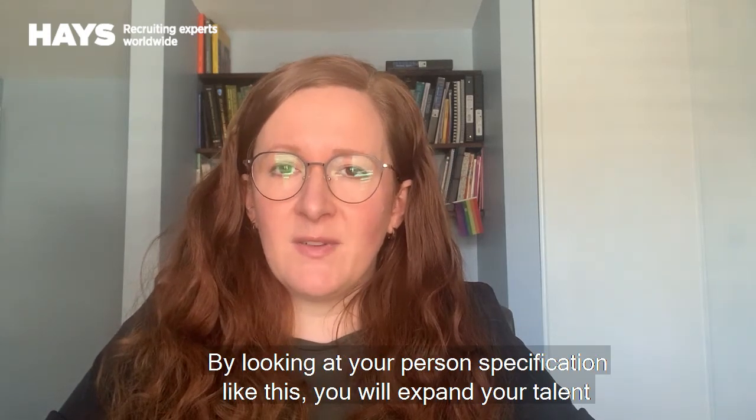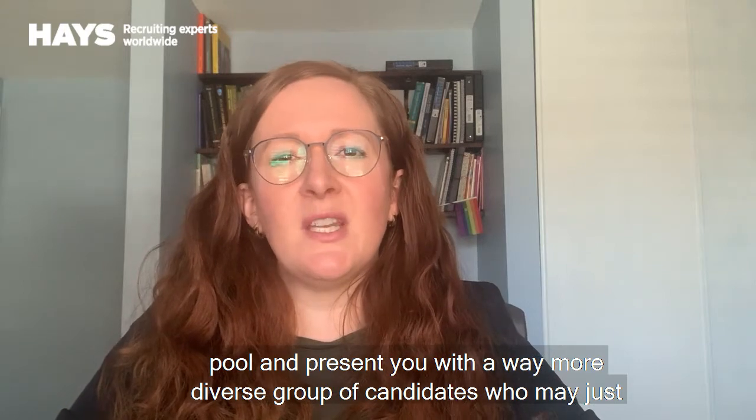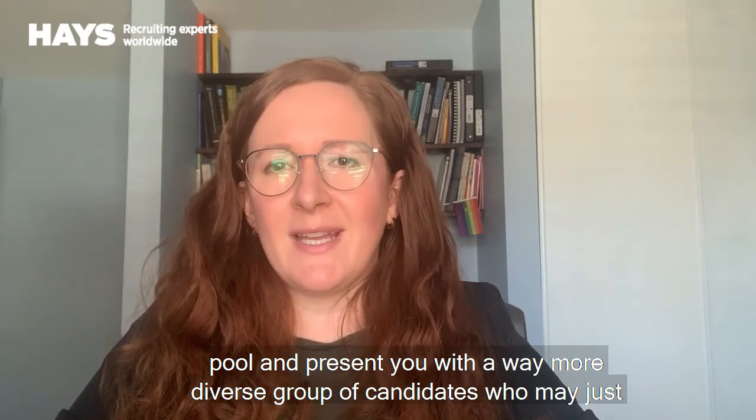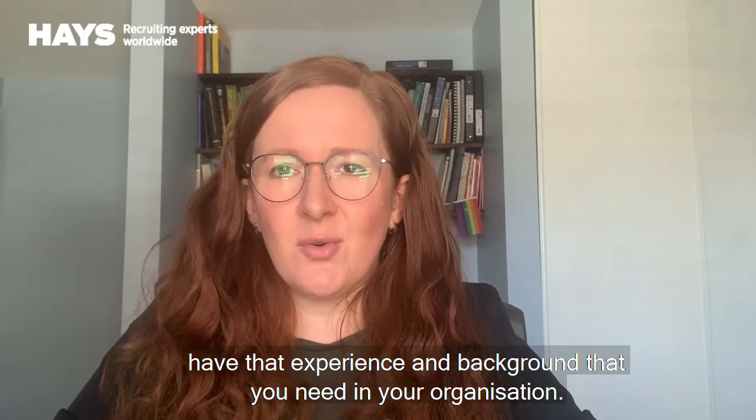By looking at your person specification like this, you will expand your talent pool and present yourself with a far more diverse group of candidates who may just have that experience and background that you need in your organisation.